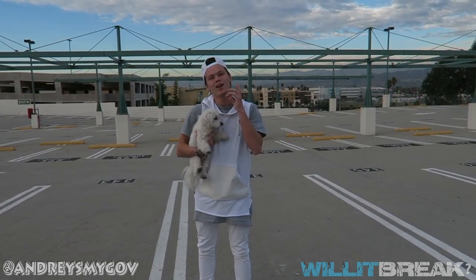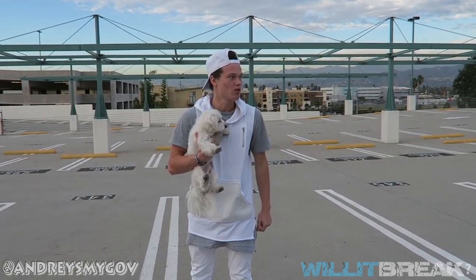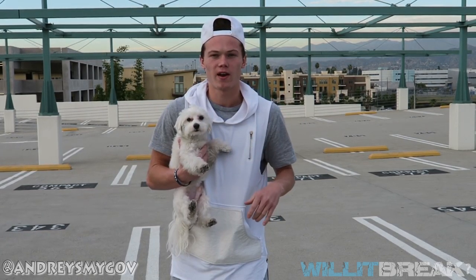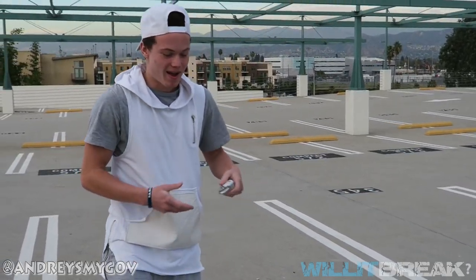What up guys, back at the drop zone today. What are we gonna be dropping? We're gonna be dropping this dog — it's a very controversial thing, but I heard they can land on their paws. Or that might be cats, but I guess we're about to find out.